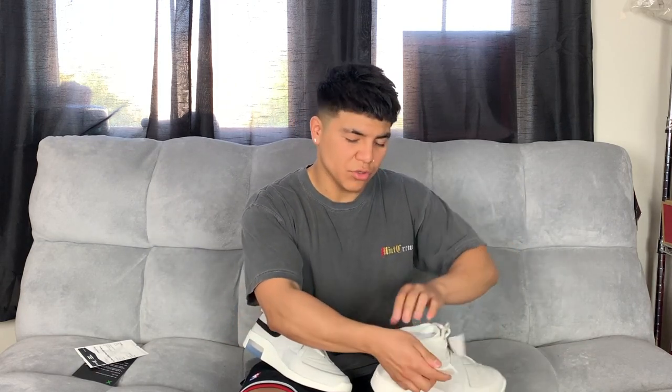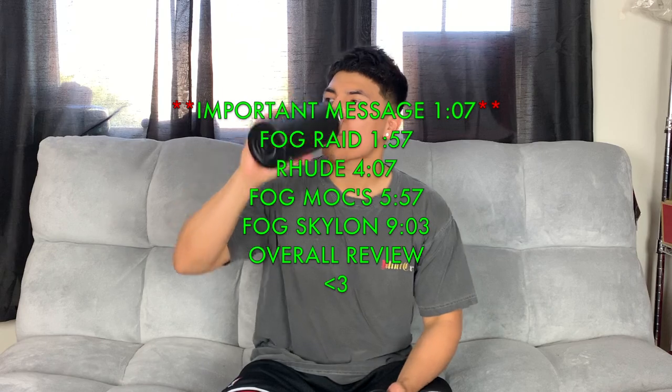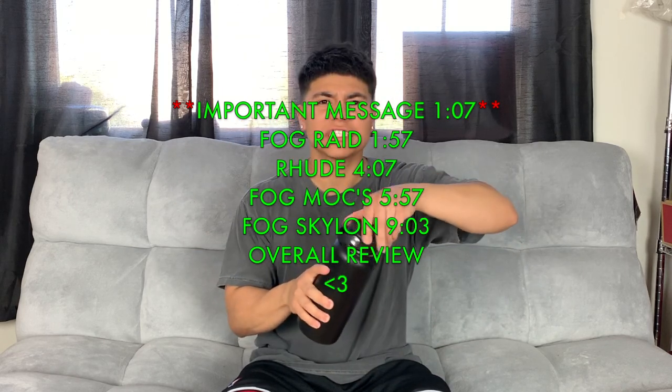What's poppin everybody, I'm back with another video. In this video I'm going to be going over four pairs of Fear of God collab with Nike and one pair of Rude collab with Puma. I feel like these are really big brands right now making their way up to the top of the food chain, so I'm going to be going over basically the whole shoe — how they fit, sizing, quality, and if they're worth buying.